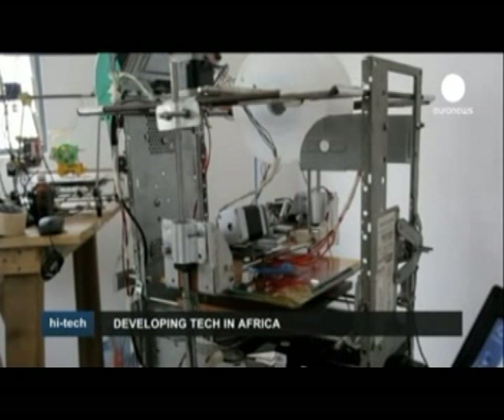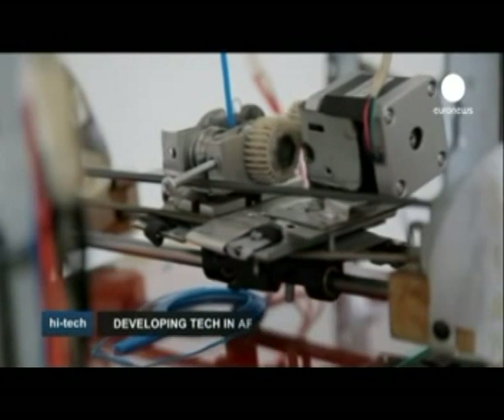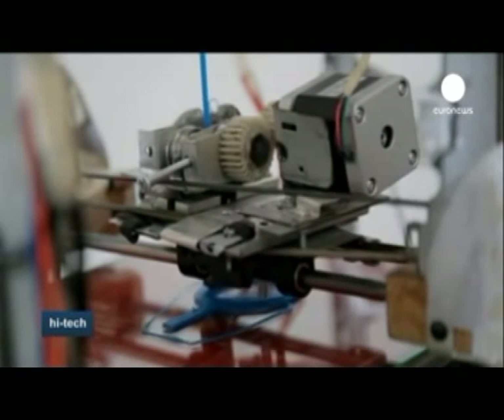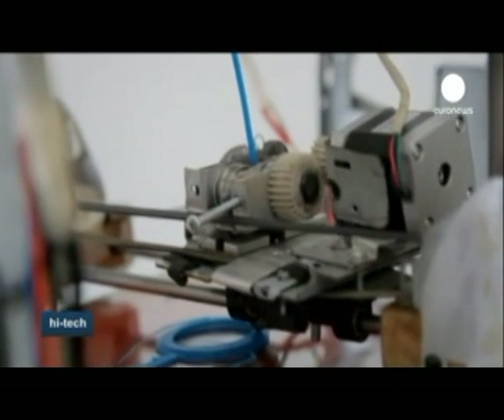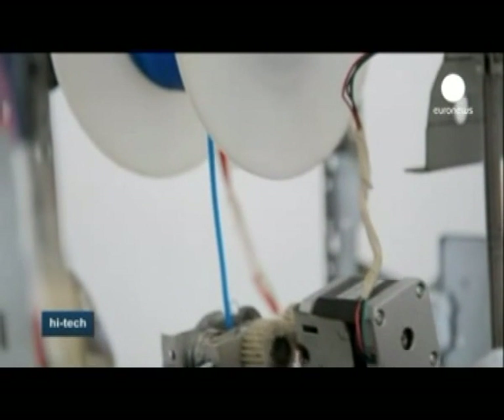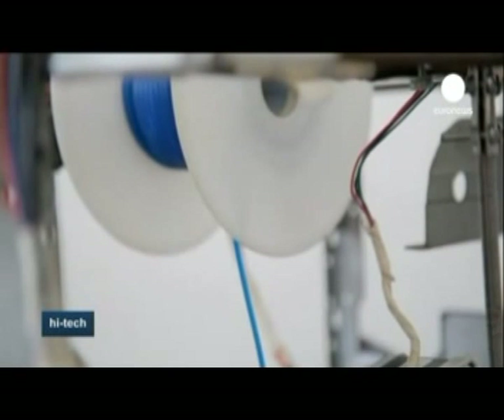It's taken him several months to put together his experimental device. Lifting designs off a computer, the 3D printer produces physical objects like this one, which will be a simple plastic container once it's finished. And it doesn't stop there — the 33-year-old says he believes this model is only the prototype for something much larger.